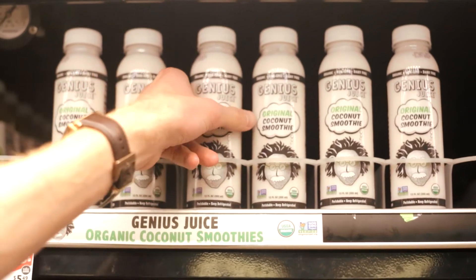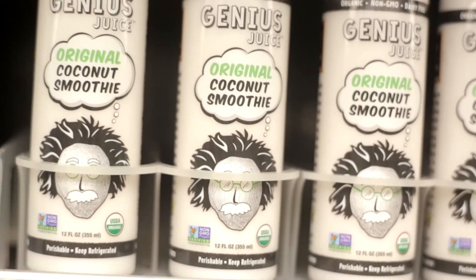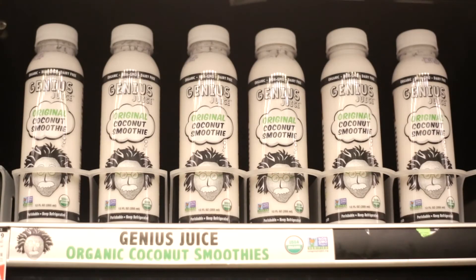And when you see it on the shelf, it's very vibrant, it's white as snow, it's beautiful, and it's very hard to miss. We really do things differently.